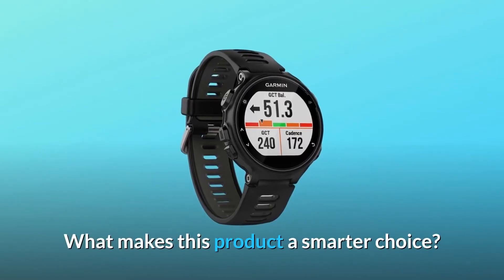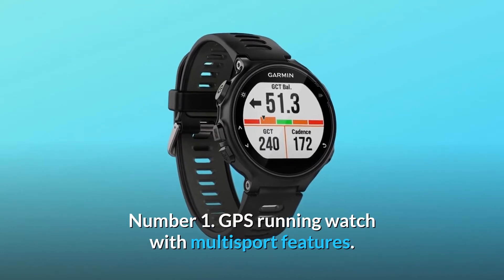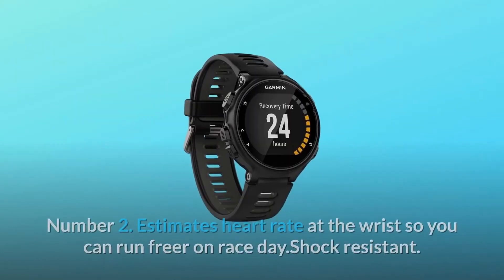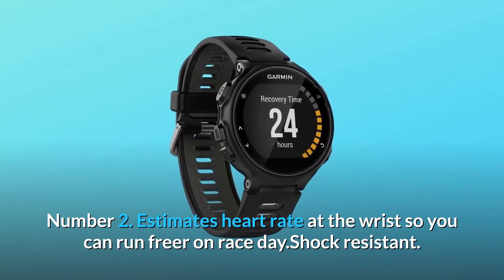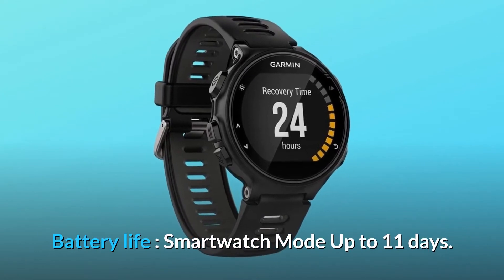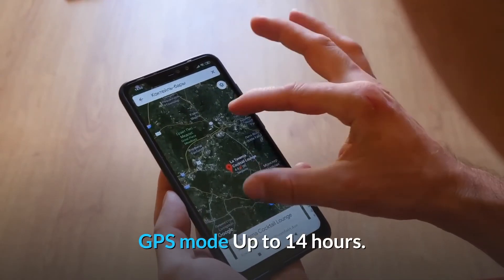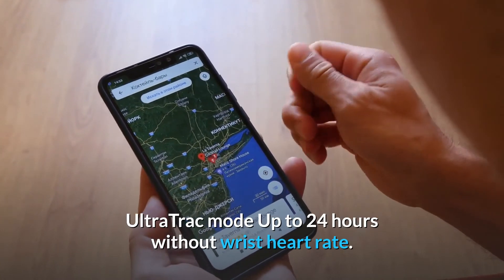What makes this product a smarter choice? Number 1: GPS running watch with multisport features. Number 2: Estimates heart rate at the wrist so you can run freer on race day. Shock resistant. Battery life — smartwatch mode up to 11 days, GPS mode up to 14 hours, ultra track mode up to 24 hours without wrist heart rate.